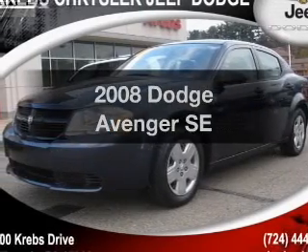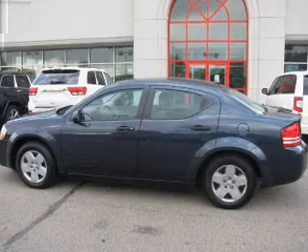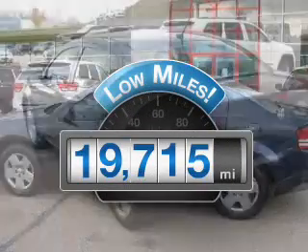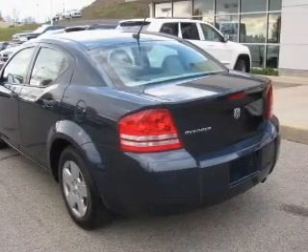Check out this 2008 Dodge Avenger. If you're looking for a first-rate auto, this one could be yours today. With low miles, this automobile will take you far and get you where you want to go. With an efficient four-cylinder engine connected to a smooth-shifting automatic transmission.